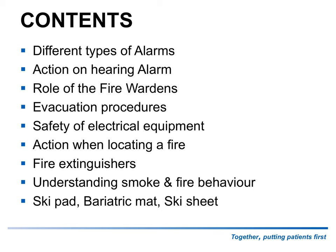The contents here are going to be: the different types of alarms, actions to be taken on hearing the alarms, the role of the fire wardens, your evacuation procedures, safety of electrical equipment, action when locating a fire, your fire extinguishers, how to use them, different types, understanding smoke and fire behaviour, and we'll be finishing off on the ski pad bariatric ski mats.